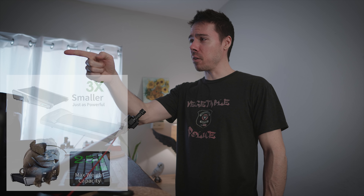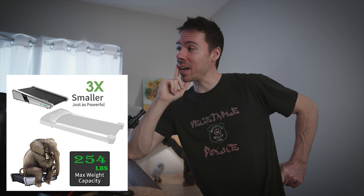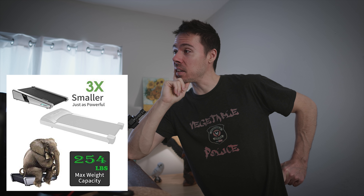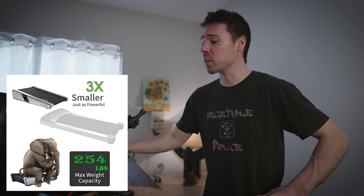It holds up to 254 pounds — they even have a picture of an elephant sitting on one. I'm not saying it's photoshopped, but elephants actually weigh close to 13,000 pounds, so that's false advertising. Bottom line: you can be overweight and still use this little guy — that's what we're here for.